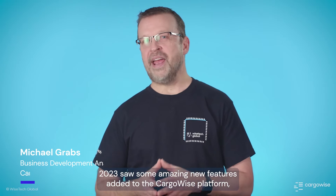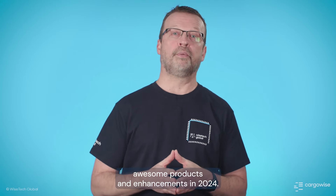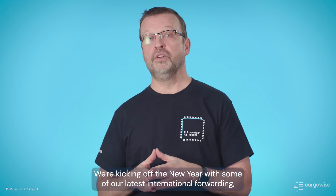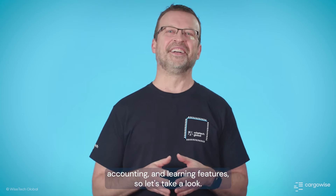2023 saw some amazing new features added to the CargoWise platform, and we're looking forward to releasing even more awesome products and enhancements in 2024. We're kicking off the new year with some of our latest international forwarding, accounting, and learning features, so let's take a look.